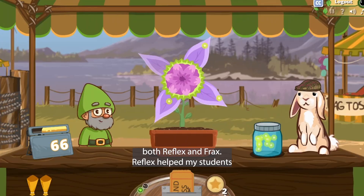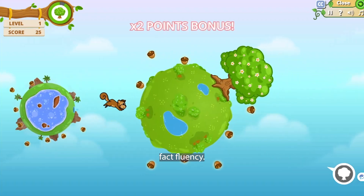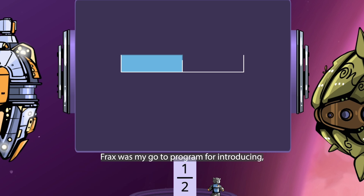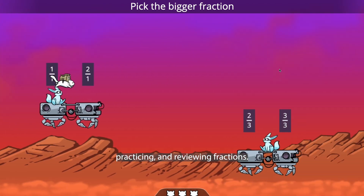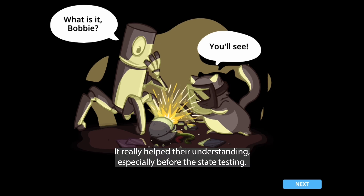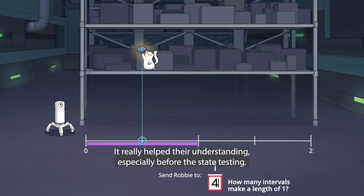Reflex helped my students with their addition, subtraction, multiplication, and division fact fluency. Frax was my go-to program for introducing, practicing, and reviewing fractions. It really helped their understanding, especially before the state testing.